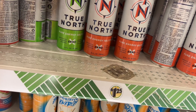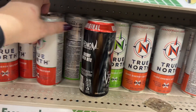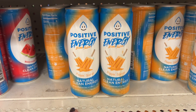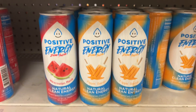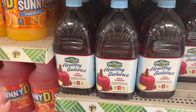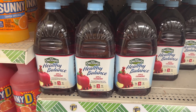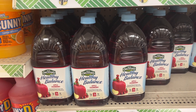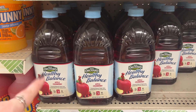They have more of the True North — the green one, Lemon Cucumber Lime, and Grapefruit Lemonade. And there are these new Positive Energy Zero Sugar ones — Poppin Orange is new in addition to the Watermelon. I always pick up the Old Orchard Healthy Balance Apple Cranberry — we're going to grab another one of those. It's 64 fluid ounces for a dollar twenty-five, which is a really good deal.